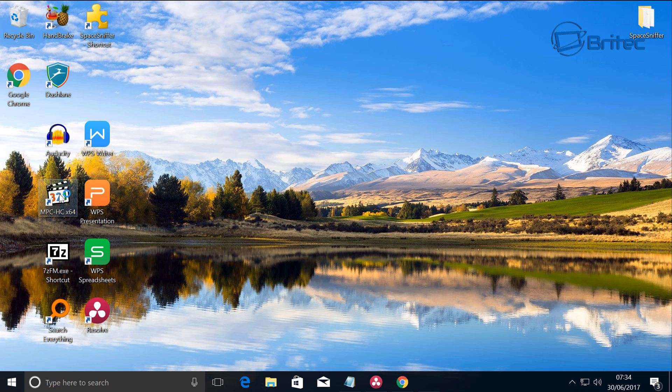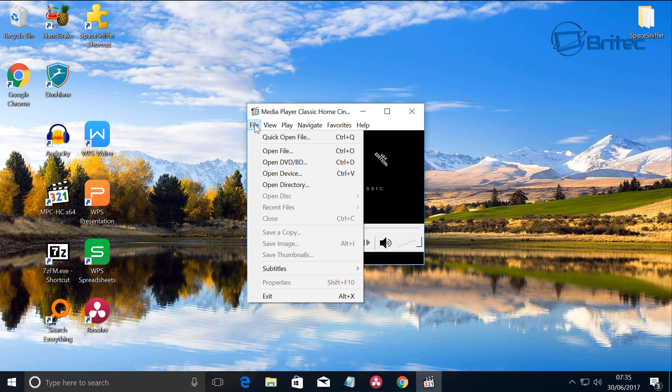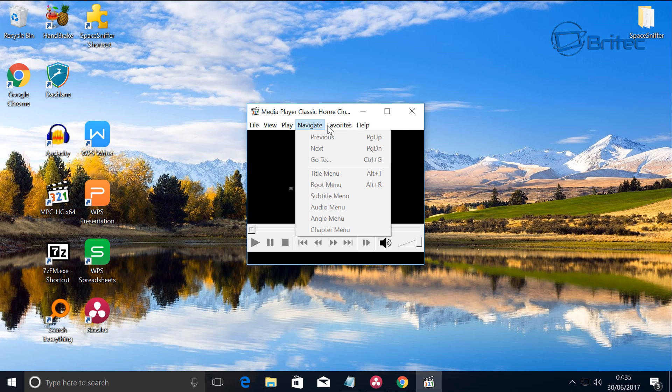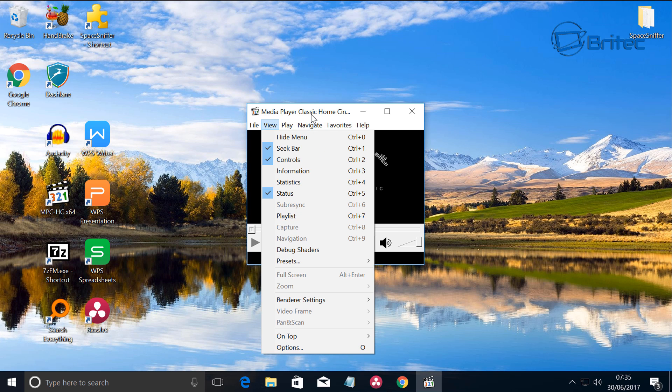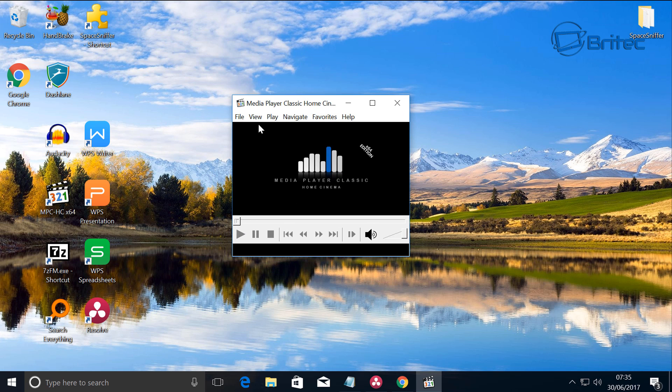Another useful piece of kit is Media Player Classic. Compared to VLC, I personally think the video quality on Media Player Classic is a lot better. You can do quite a lot with VLC as well, but Media Player Classic is my personal pick for playing movies. If you do a comparison between the two, you'll see Media Player Classic has much more vibrant colors and a much sharper picture. It's another free program — I'll leave the links in the video description.